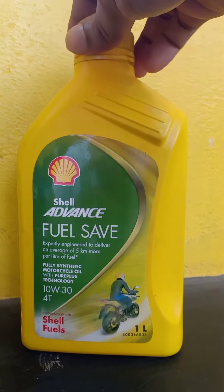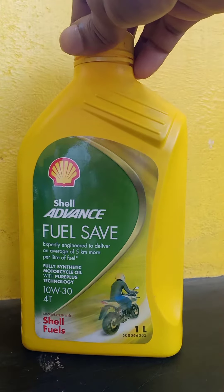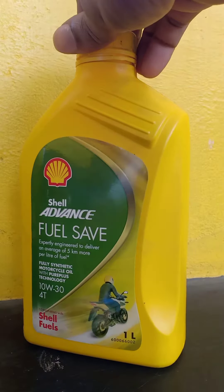Hello guys. Shell has introduced a new engine oil called Fuel Cell. The grade of this engine oil is 10w30.